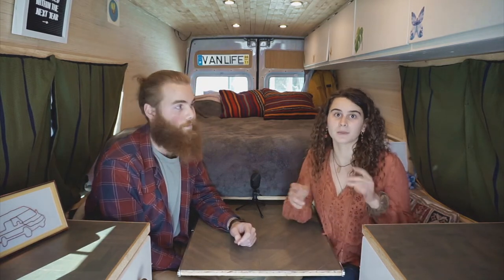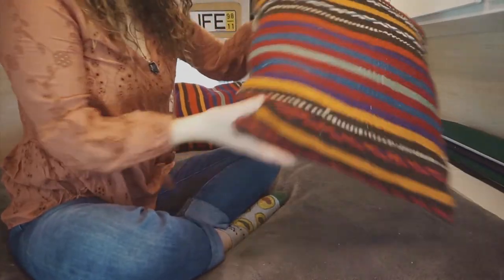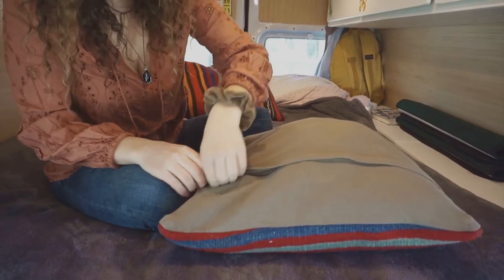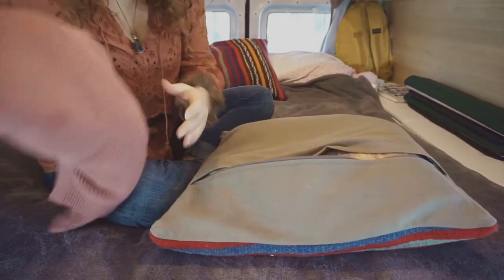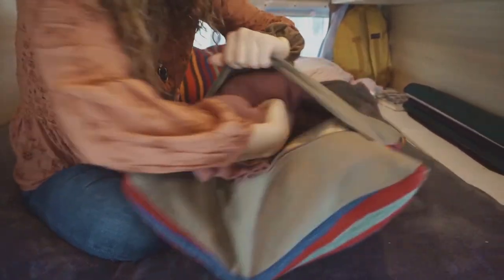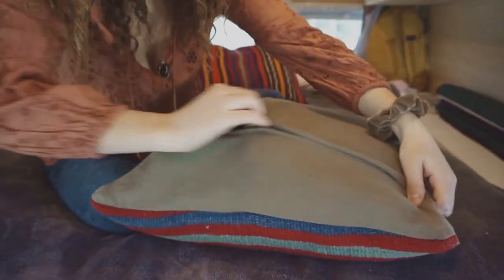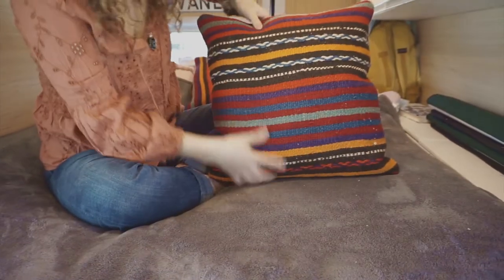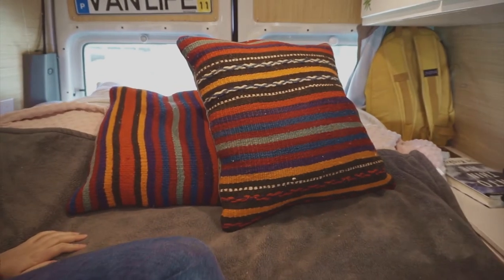Another thing is pillow covers — we have a little mention of this in our van tour video, which will be linked in the description below. What you do is go to Ikea, the thrift store, wherever you can find pillow covers, preferably with a zipper so it's easy access. You can stuff sweaters, blankets, whatever you don't find yourself using that often, into there. Then you place them on your bed, on your cushion, or wherever you're sitting, and no one knows there's storage in there. It's just a good way to get more use out of the space you have.